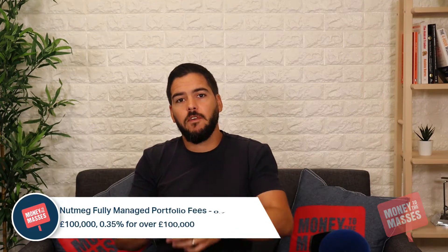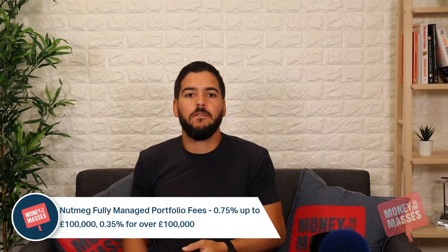Within each of these you can access Nutmeg's 10 fully managed portfolios, which range from cautious to aggressive. The portfolios use ETFs (exchange traded funds) and come with a 0.75% fee for investments up to £100,000 and 0.35% for over £100,000. To all fees quoted in this review, you need to add an additional 0.2% to 0.3% per year for fund-related fees.